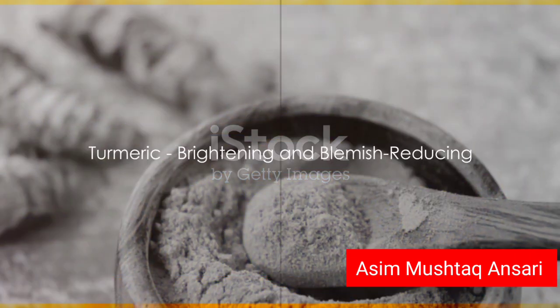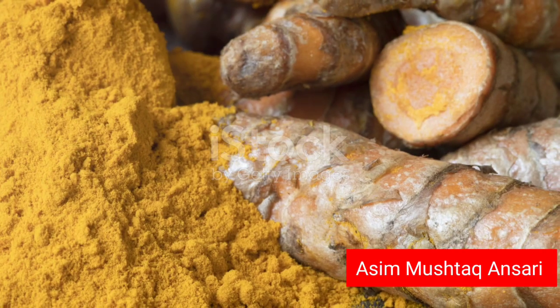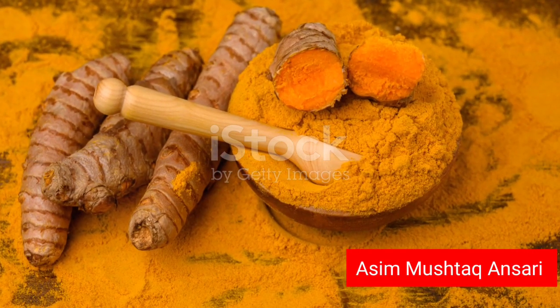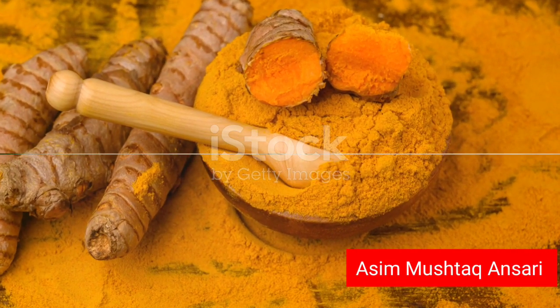We then turn to turmeric, a golden spice known for its anti-inflammatory and antioxidant properties. Turmeric is a powerful ingredient that can help to brighten the skin and reduce the appearance of blemishes.